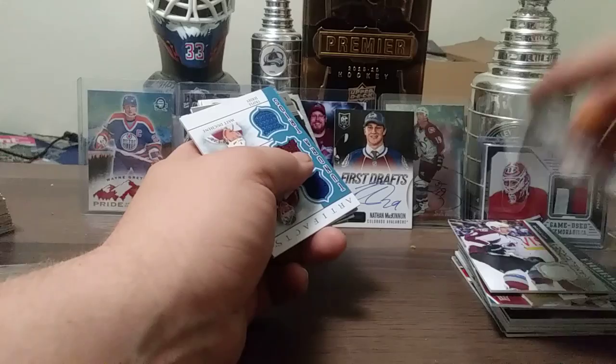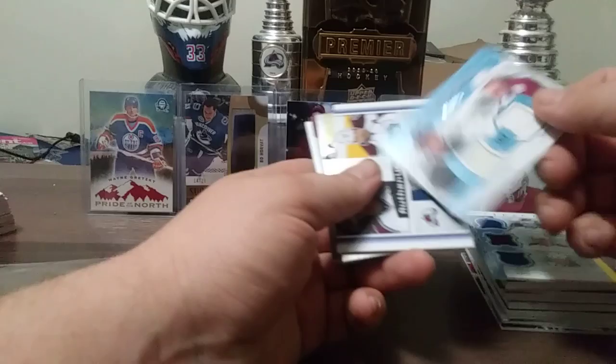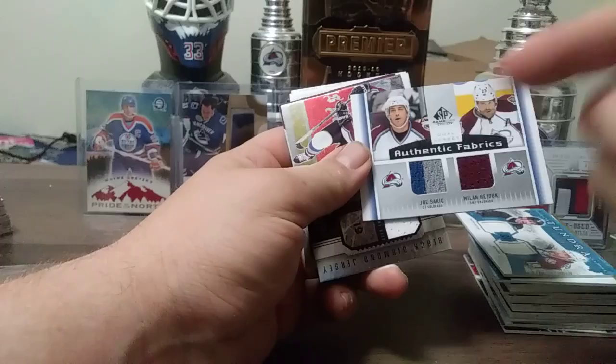Here's an Artifacts Triple Tundra Trials of Giguere, Stastny, and Matt Duchesne. Here's a nice Tundra dual, 12 out of 225 — Wayne Gretzky and Joe Sakic. And what's with Gretzky's facial expression? Joe Sakic and Milan Hejduk dual jersey from SP Game Used 13-14.